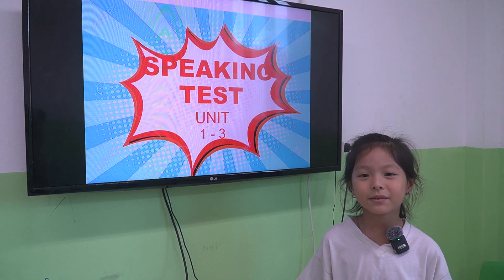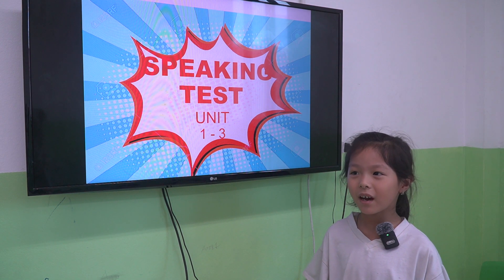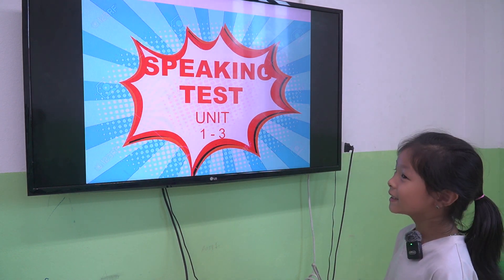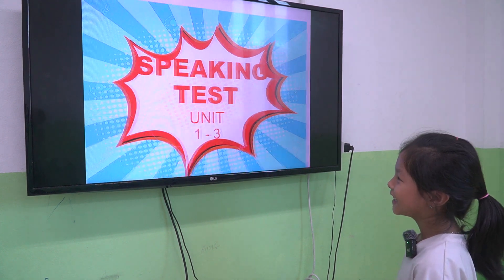Hello teacher! My name is Suka. I'm 7 years old. Hello Suka! Today we have a speaking test from unit 1 to unit 3. Are you ready? Yeah. Okay, let's start.